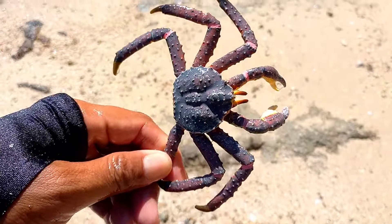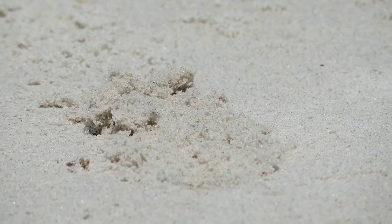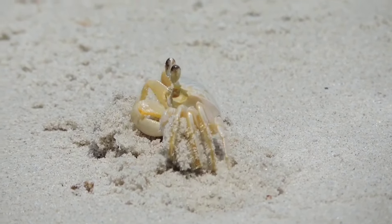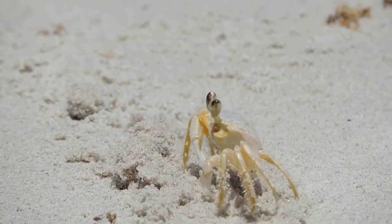This is a crab. Some types of crabs will reproduce by standing. If the copulation process is complete, the male crab will guard the female crab for some time. Later, the female crab will produce eggs which can reach up to 20,000 eggs. Even so, female crabs will only lay eggs once in their lifetime.